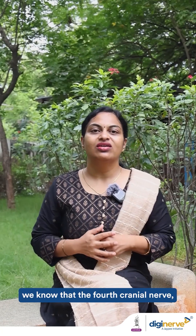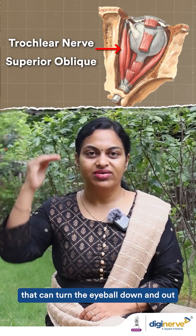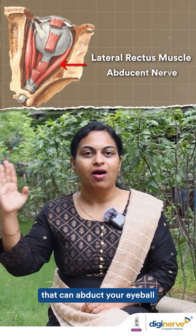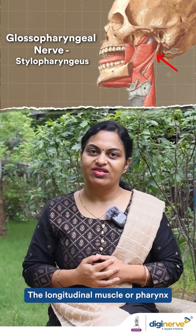In head and neck anatomy, the fourth cranial nerve, the trochlear nerve, innervates the superior oblique muscle, which can turn the eyeball down and out. The sixth cranial nerve, the abducens nerve, innervates the lateral rectus muscle, which abducts the eyeball. The ninth cranial nerve, the glossopharyngeal nerve, innervates the stylopharyngeus muscle — the longitudinal muscle of the pharynx.